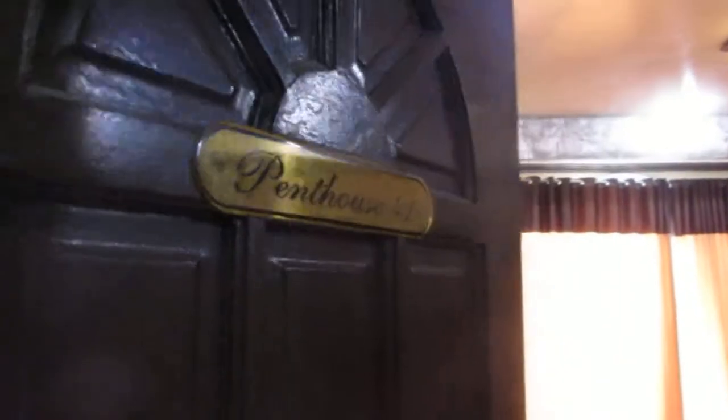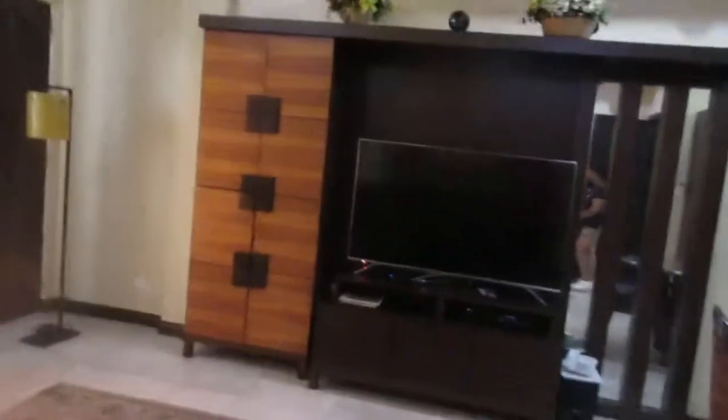So now this is another room — this is the Penthouse 41 suite. This is a one-bedroom suite, also with a jacuzzi.